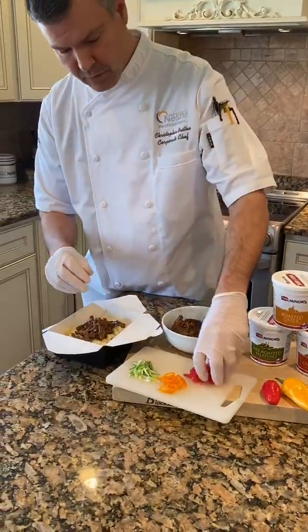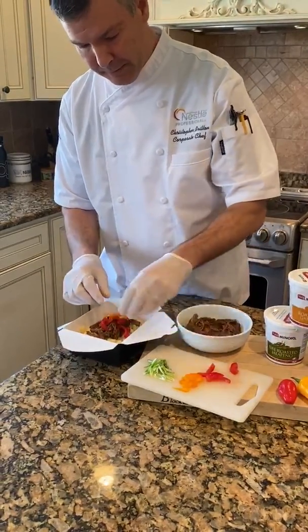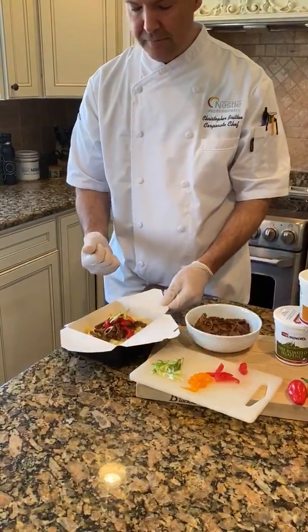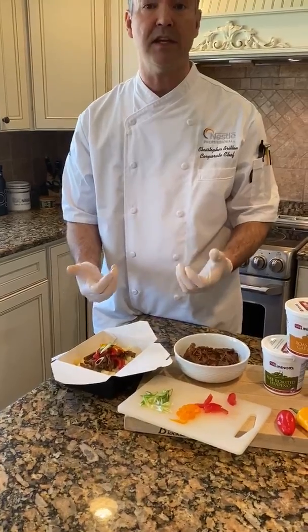Put that on top and garnish with some fresh ingredients like tomatoes, peppers, and scallions, and for very little cost and very little labor you can now sell this as a takeout entree for 10 to 15 dollars.